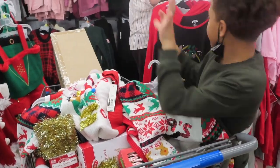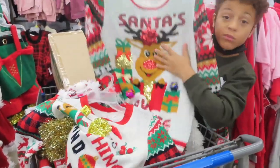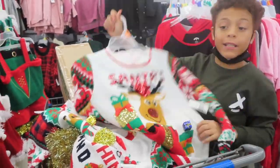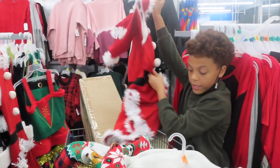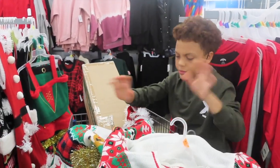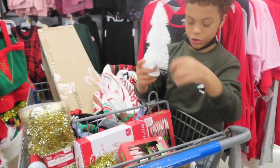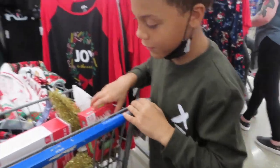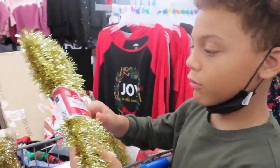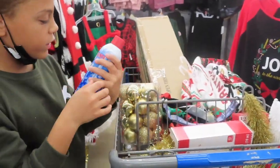Okay guys, so we just got — we got some sweaters for a thing we're going to do for vlogmas. We got trees — two trees. We broke the candy canes — they're not broken, be quiet. We got some of these, and we got some Santa snow.